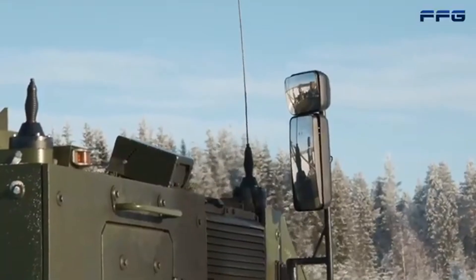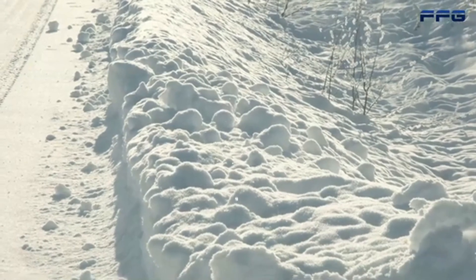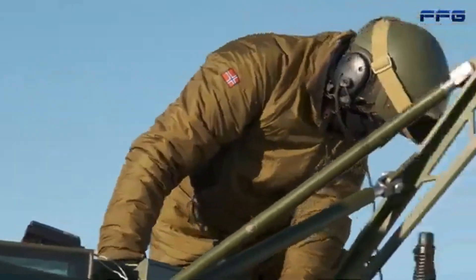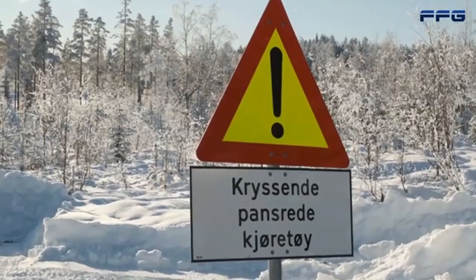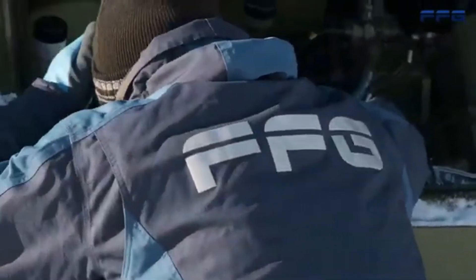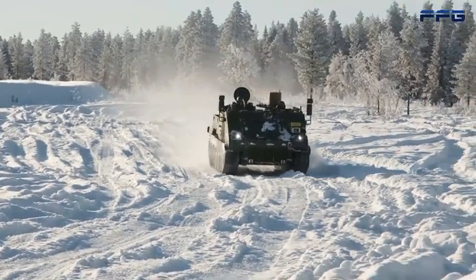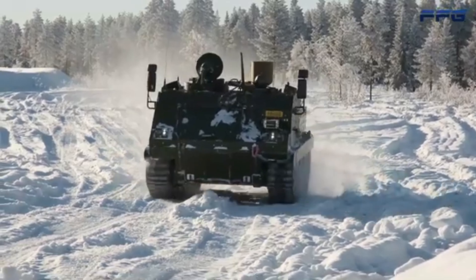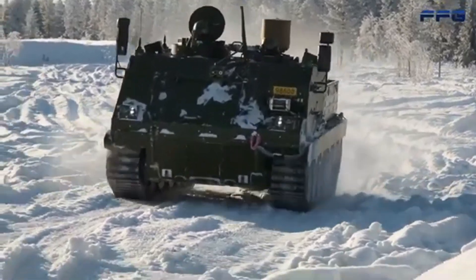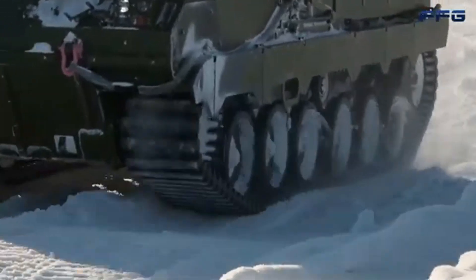Mobility is a key advantage for NOMADS. It can be mounted on different platforms, and in Norway it's paired with the Armored Combat Support Vehicle G5, designed and manufactured by Germany's FFG. This versatile vehicle is a powerhouse, combining heavy armor with agility to tackle even the toughest terrains. It's larger and more capable than previous designs like the M113, offering a payload capacity of 8.5 tons and a gross weight of 26.5 tons.